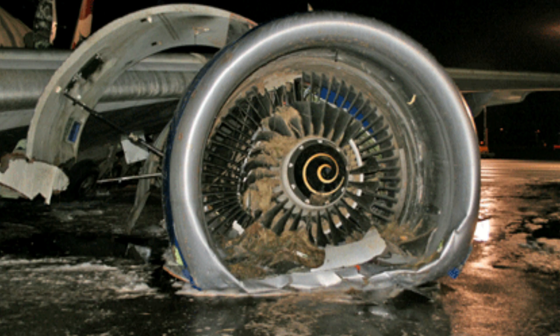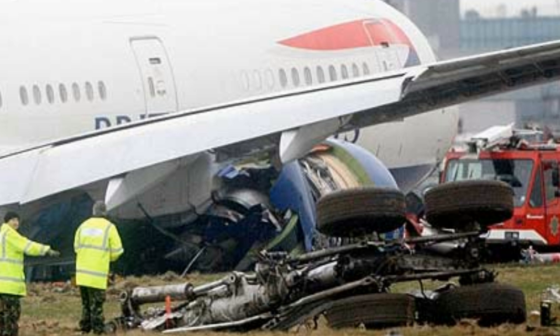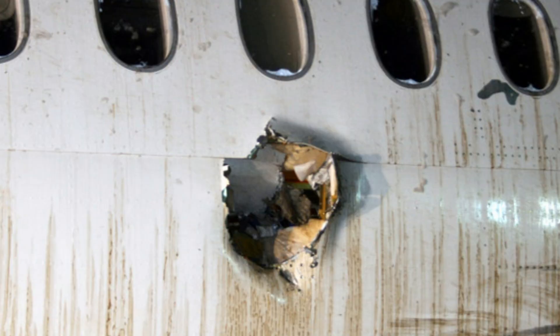Hello? We've had an aircraft crash on the threshold of 27L, we need to switch everything to 27R and then stop things coming in for the time being. Did you say enter 27L? Seagull enter 27L, runway is closed. 27L closed, aircraft crash. Qatari is standard missed approach, 4-7-9 will be as standard as well. And the others will need to be switched.